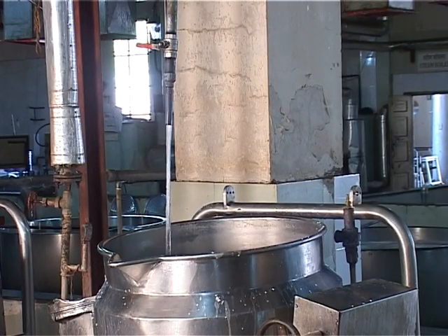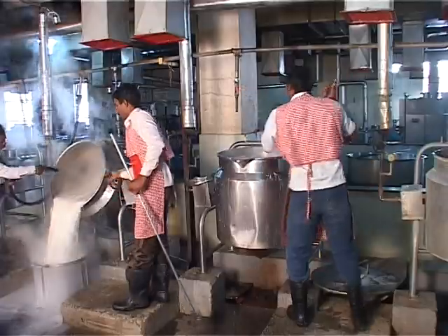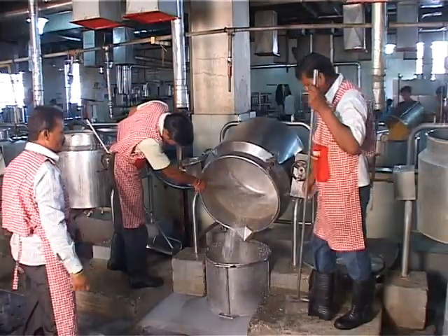Today, the Sai Sansthan management is happy with the benefits received from the mass solar cooking system. Let us know their views.